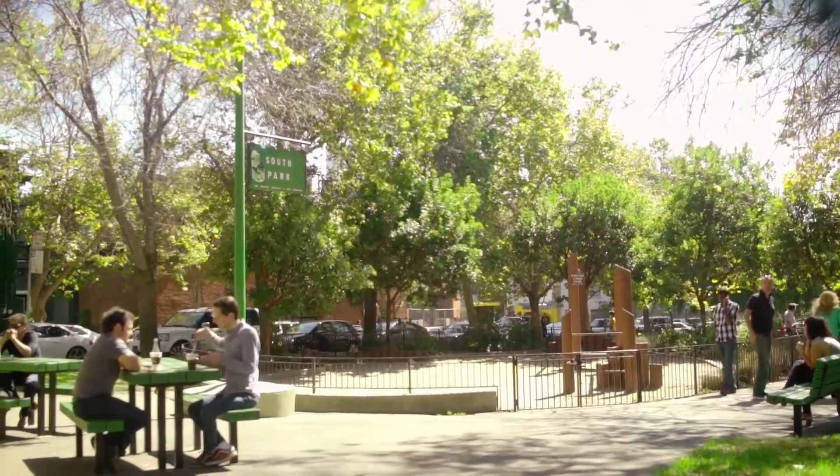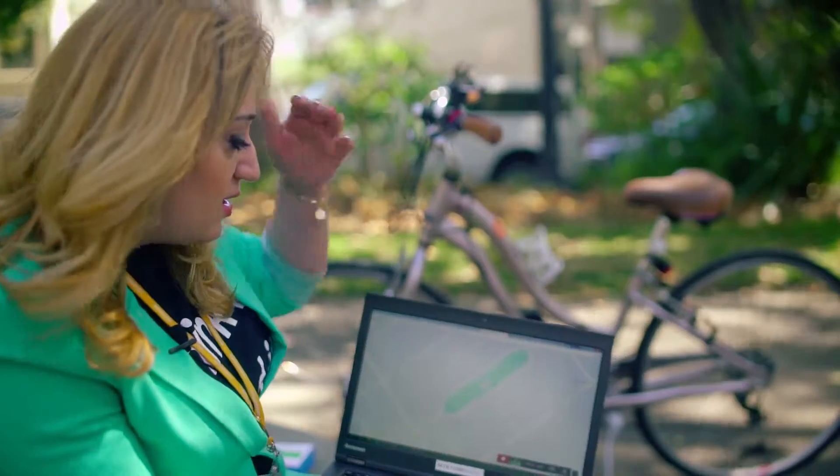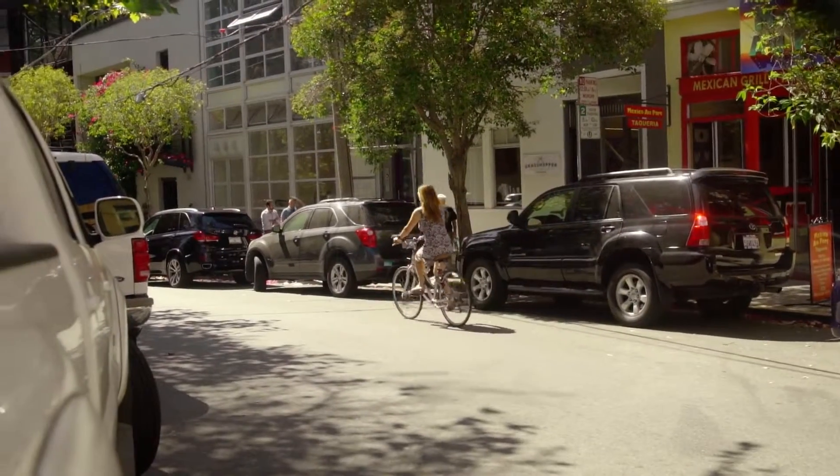Today we are in San Francisco to demo our project, which is a bike tracker built around the LinkItOne development board and PubNub real-time data streaming. In this scenario we are showing the Mapbox map where the user is located right over here in the South Park area.